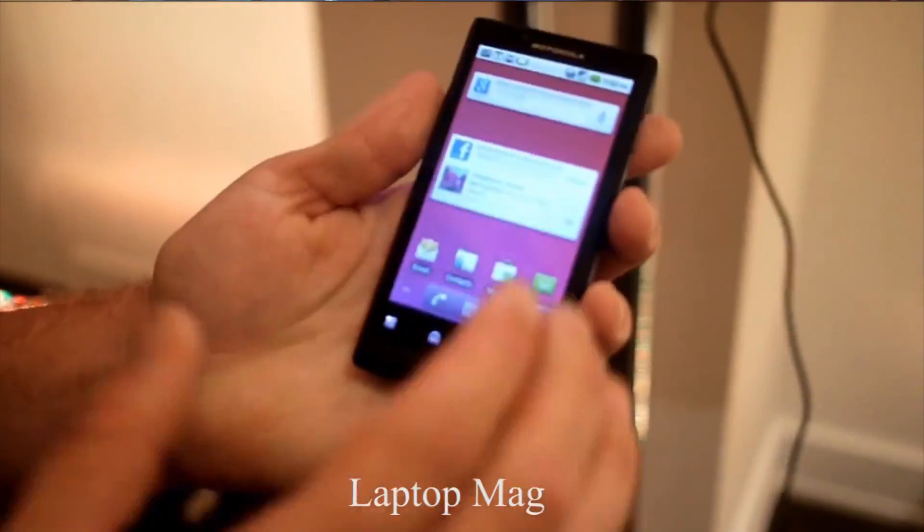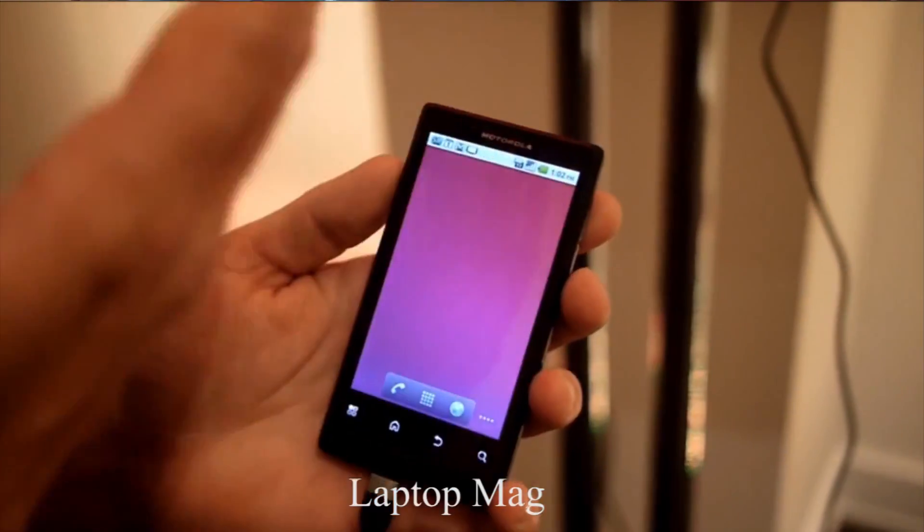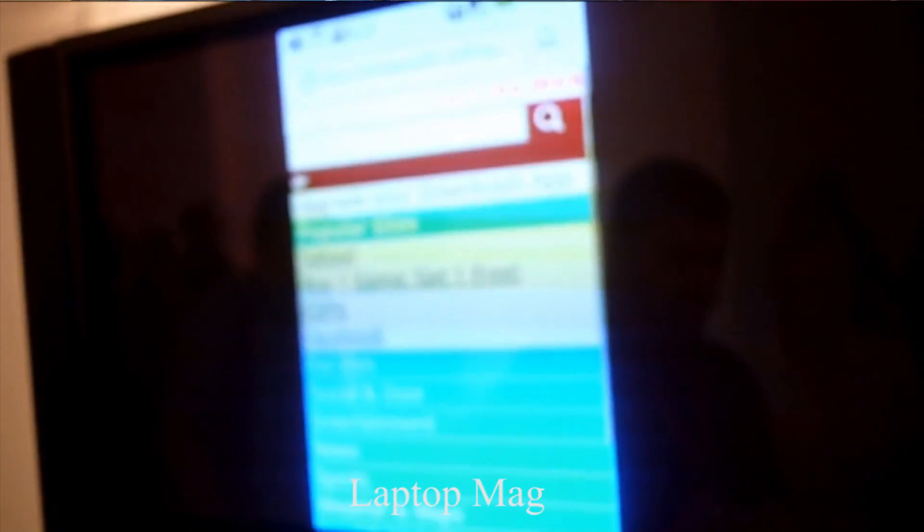Coming in with a 4.1-inch display, Android 2.2 Froyo, a 1 gigahertz Snapdragon processor, 5-megapixel camera with 720p HD video recording, and a VGA front-facing camera, the Triumph definitely looks like a very stellar device on Virgin Mobile.